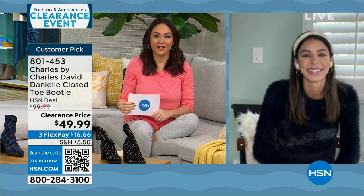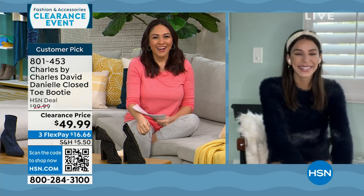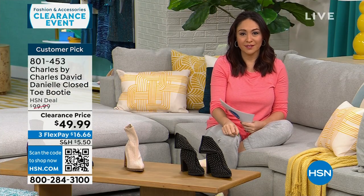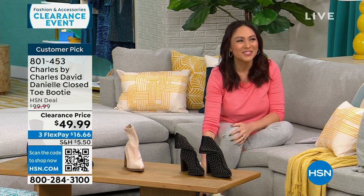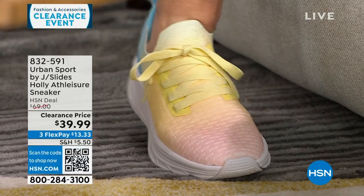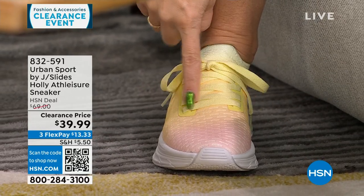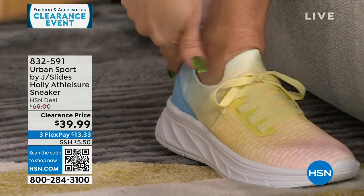Enjoy your trip, Kaylin — happy New Year and happy birthday to your husband. I can't believe it's the new year already this weekend. The shoes I've been wearing for the last hour and a half are Urban Sport by J Slides — let me get to the side so you can see that ombre. This is called Tie-Dye Multi, ombred from a pink into a yellow into a beautiful blue. Super lightweight. These are functional laces but I just tied them once and then slip on the shoe. On sale from $69 to $39.99, medium and wide width.